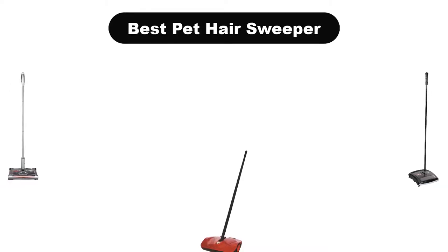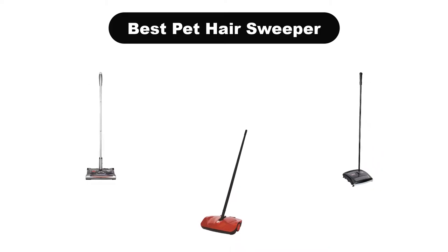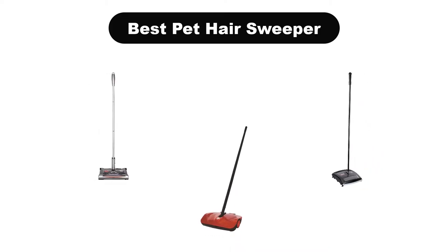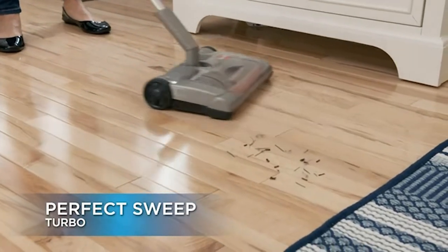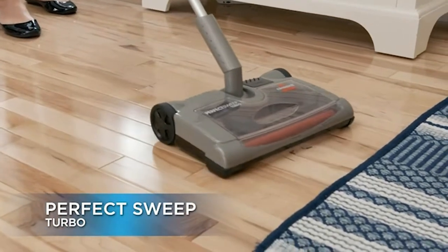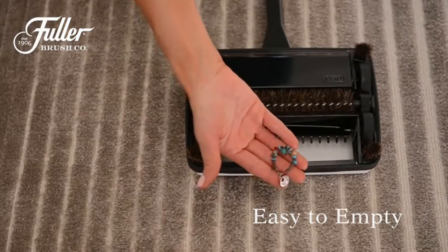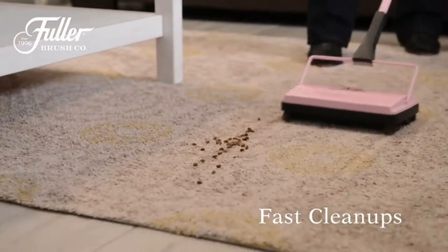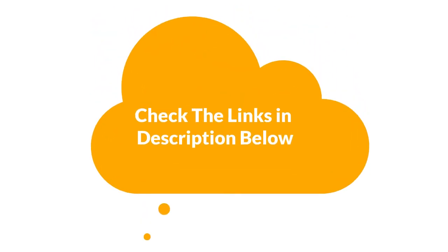Hello guys. In this video, we are going to give you an impartial review covering the 5 best pet hair sweepers in the market, which are the best for you considering some unavoidable factors that you might miss without watching this video. We are trying to help you find the best from a plenty of irrelevant products. If you want more information and updated pricing of the products mentioned in the video, be sure to check the links in the description below. So, let's get started.